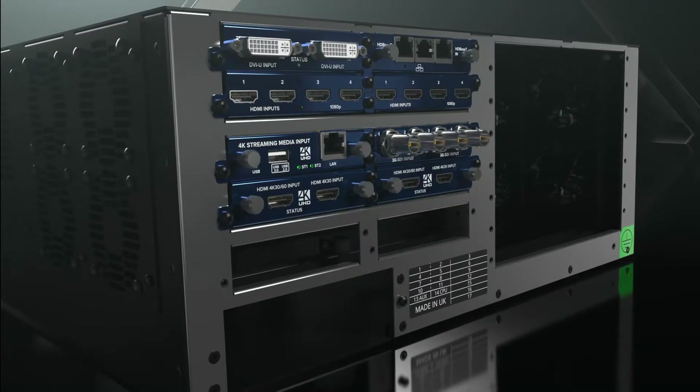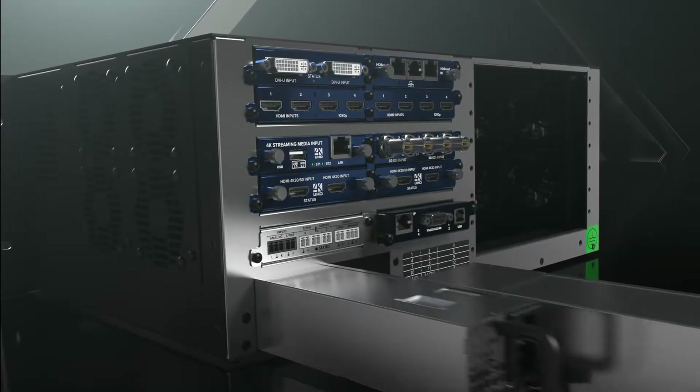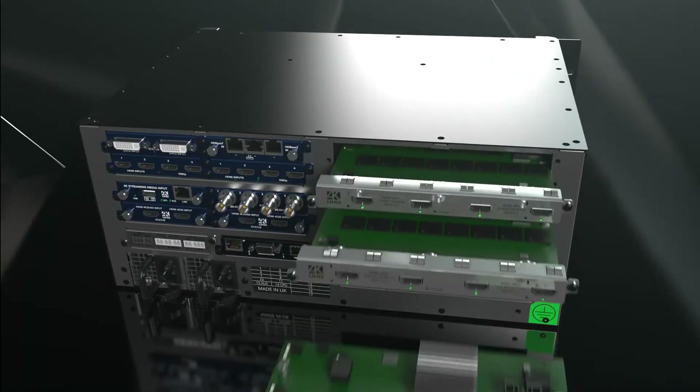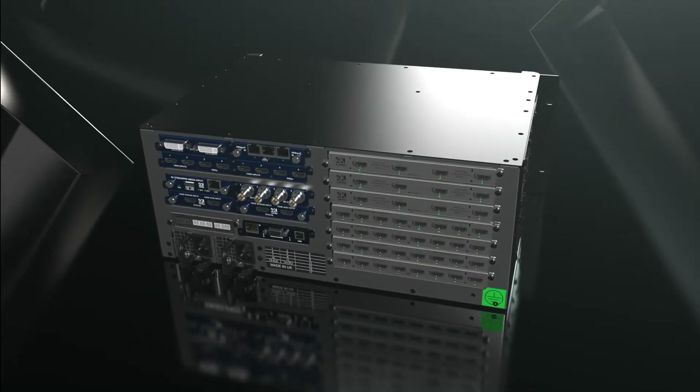Put the A into AV with our audio module. Benefit from secure IP control and dual redundant load balanced power. Output everything to LED, edge-blended projection, or displays with our output modules.